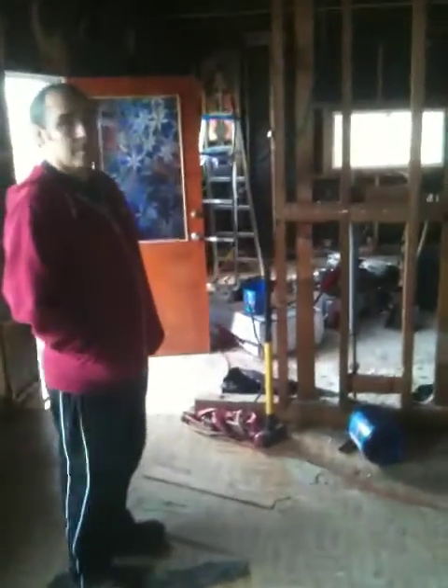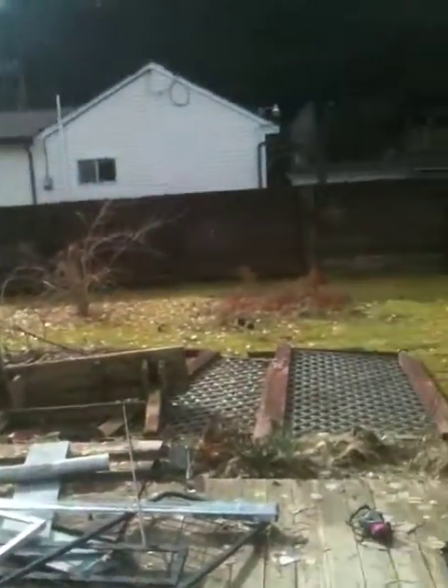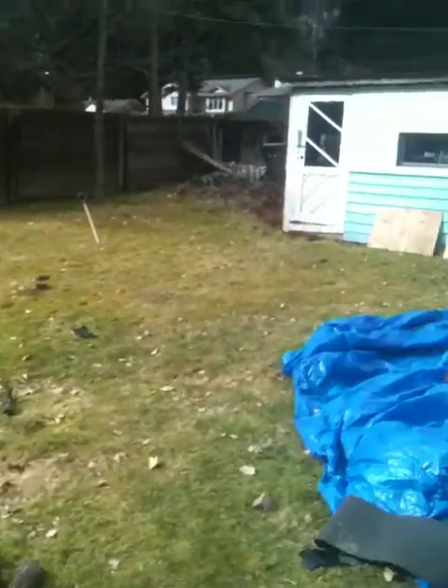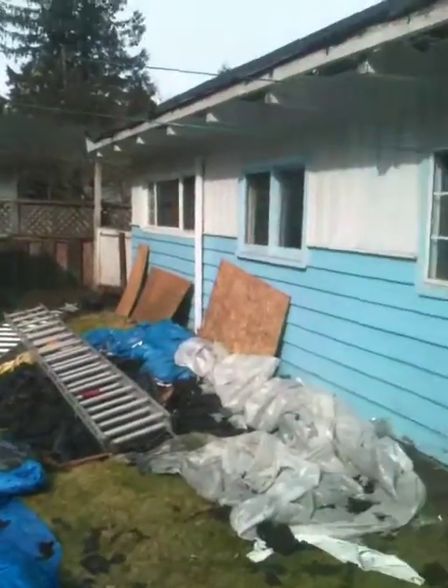We'll head outside and up to the roof. Get up to the deck here — tore all that stuff down as well, the lattice and that old bench that was there. And then up to the roof.